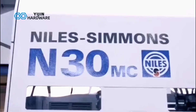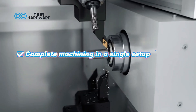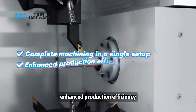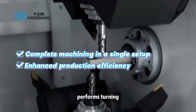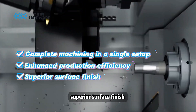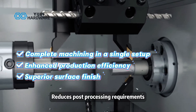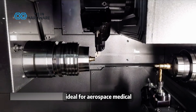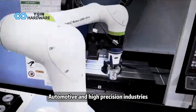Advantages of 9-axis CNC machining: complete machining in a single setup, eliminates repositioning errors, and enhances production efficiency by performing turning, milling, and drilling at the same time. It also delivers superior surface finish and reduces post-processing requirements — making it ideal for aerospace, medical, automotive, and high-precision industries.